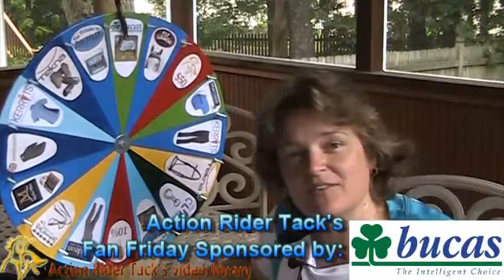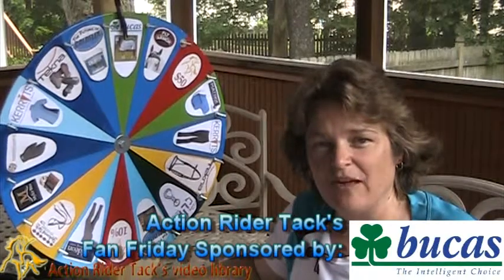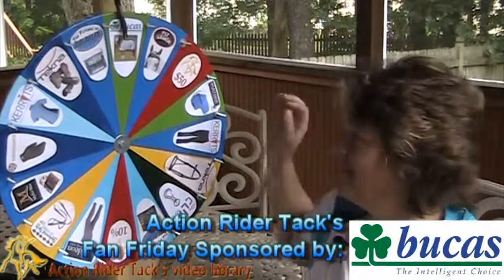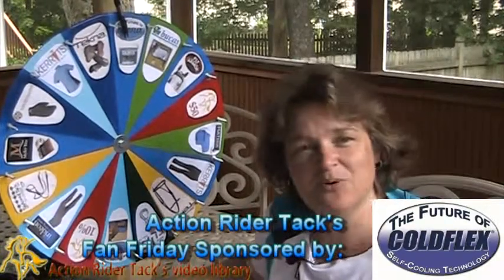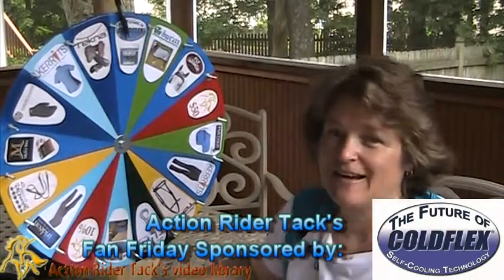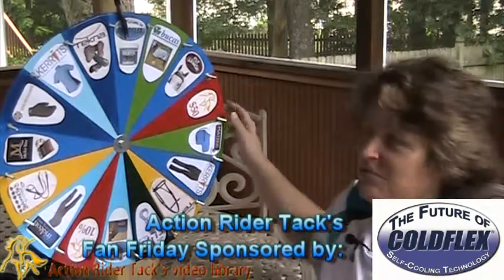We have Bukas — this is the Bukas Buzz-Off Fly Sheet, keeping the flies off your horse out in the field when they don't have their halter or bridle on. That's pretty cool. We also have the Cold Flex Self-Cooling Vet Wraps — these are great, all natural and reusable, which is pretty awesome.